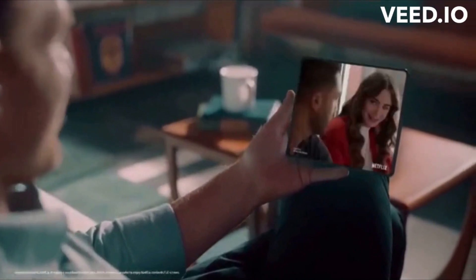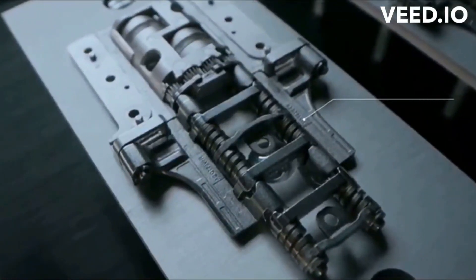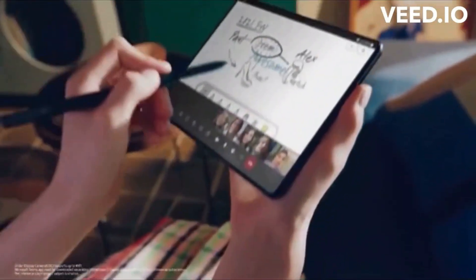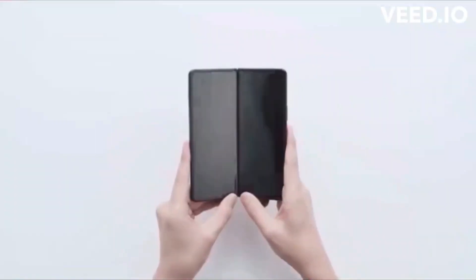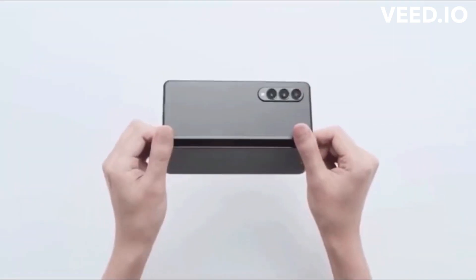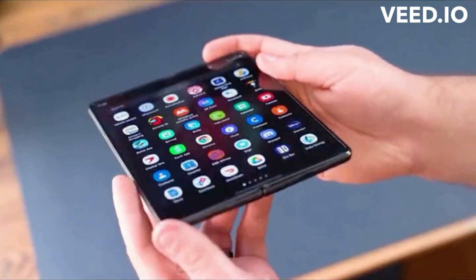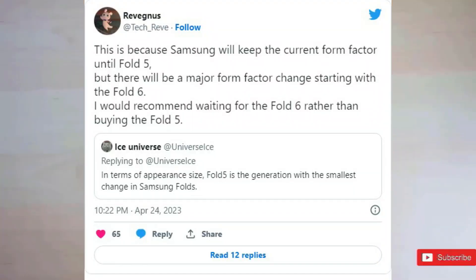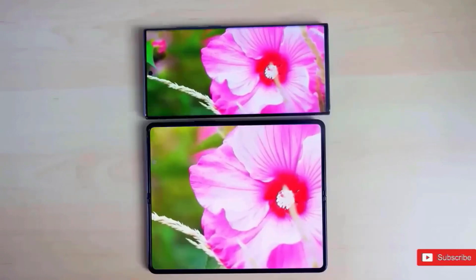Despite the fact that there have been three Fold phones with similar designs — with the Galaxy Fold to Galaxy Z Fold 2 being the only notable improvement — it seems that we won't see any major changes until the release of the Fold 6, assuming it is named as such, in 2024. According to tech_EV, Samsung is planning a significant form factor alteration with the release of the Fold 6 in 2024.